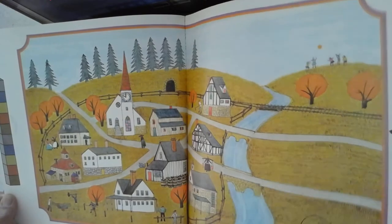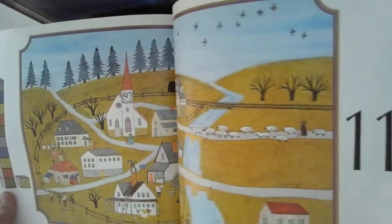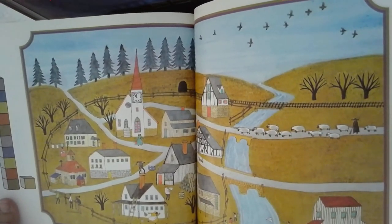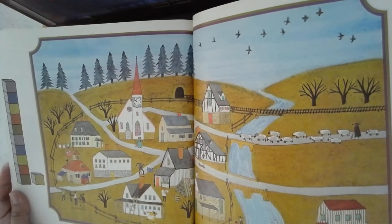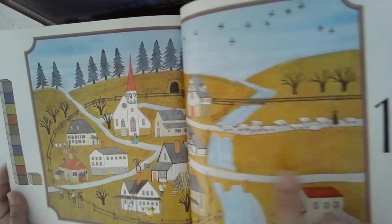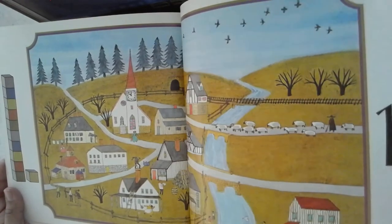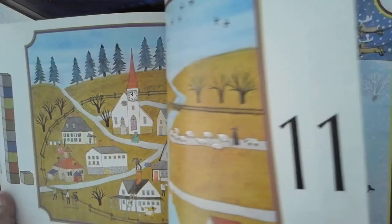Estamos creciendo el patrón de uno. Once. Muy bien. Noviembre. Noviembre. ¿Verdad? Día de acción de gracias. Once: once edificios, once pájaros, once personas, niños jugando.